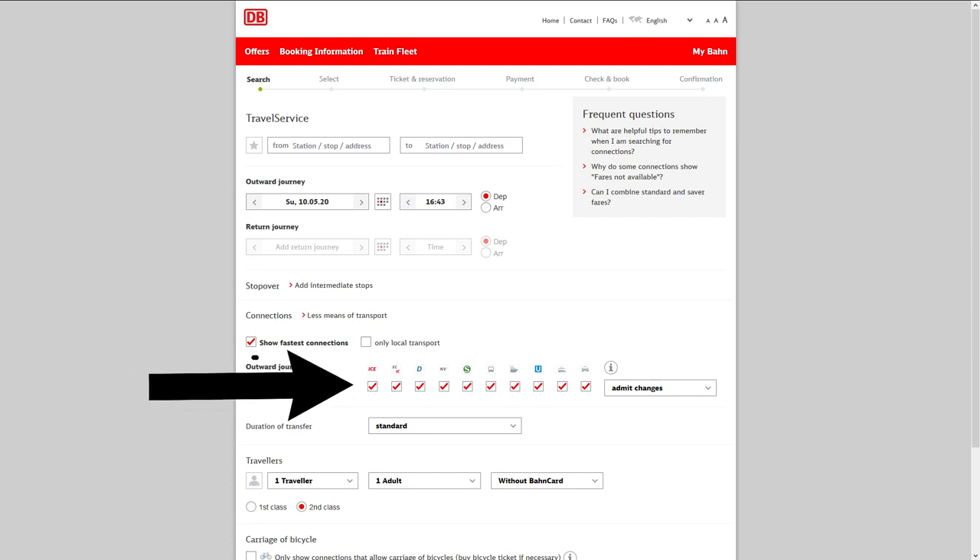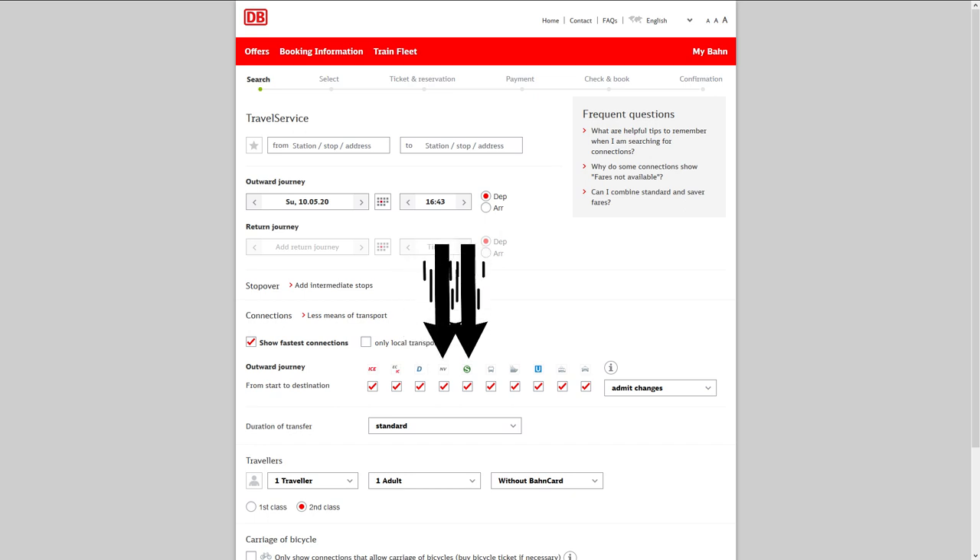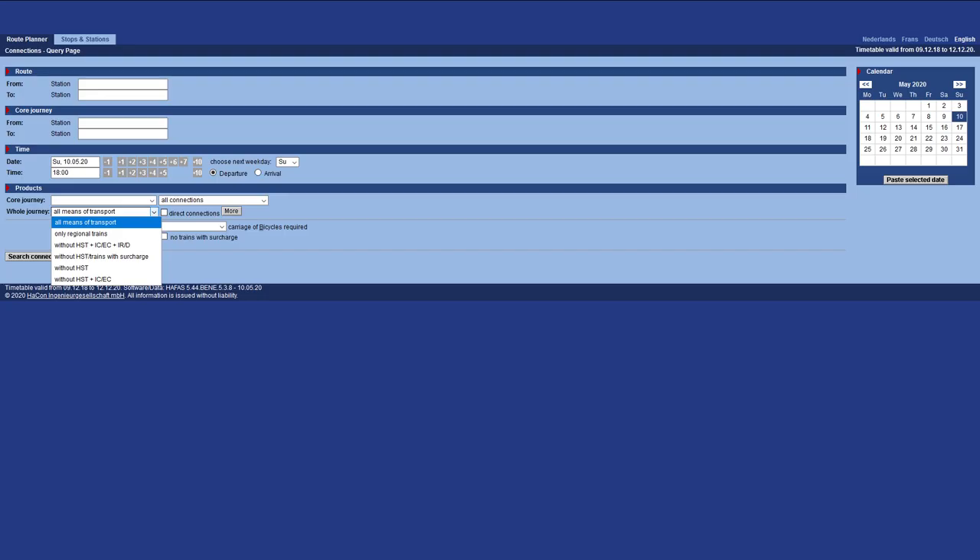In the planner you can select what kind of trains you'd like to use — for example ICE trains, intercity or Eurocity trains, interregional trains (also called D-trains), local trains, and S-Bahn. The categorization of train types differs per country. In general, ICE trains are equivalent to the TGV in France or the AVE in Spain. In the planner I personally like to use, they refer to these as HST trains — High Speed Trains — rather than ICE.